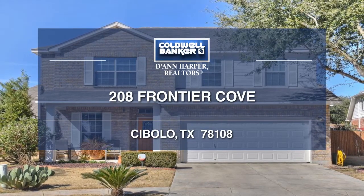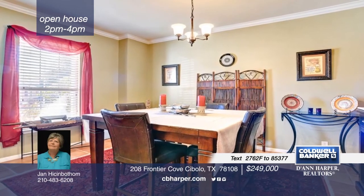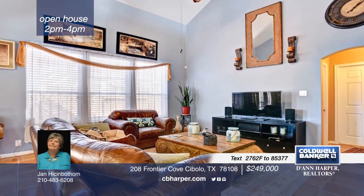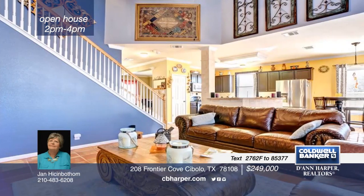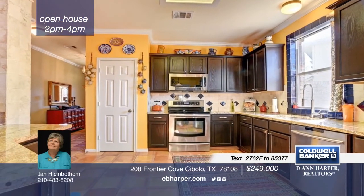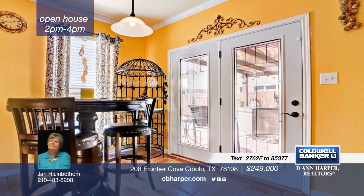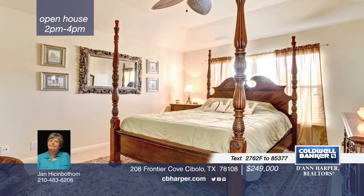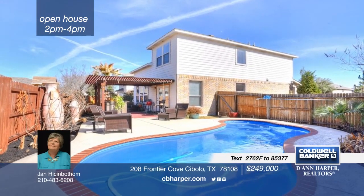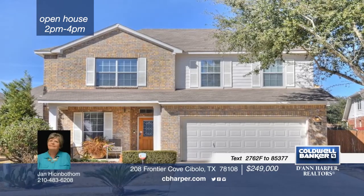Your own private oasis awaits. This home sits on a cul-de-sac lot and features three bedrooms, two-and-a-half baths, and approximately 1,955 square feet of living space. There's custom-laid Saltillo tile throughout the downstairs. The eat-in kitchen is equipped with granite counters and stainless steel appliances. All bedrooms are upstairs with a game room and office study. There's plenty of room in the backyard to play, garden, or entertain. Close to military bases, major roadways, schools, and shopping, this home won't last long. Learn more with your call to Jan.